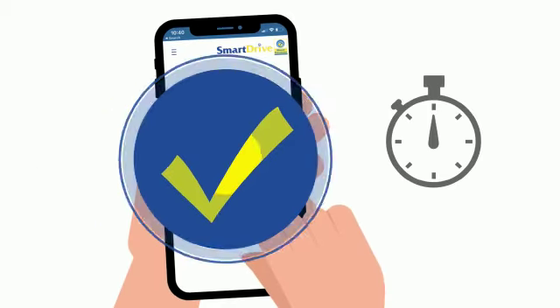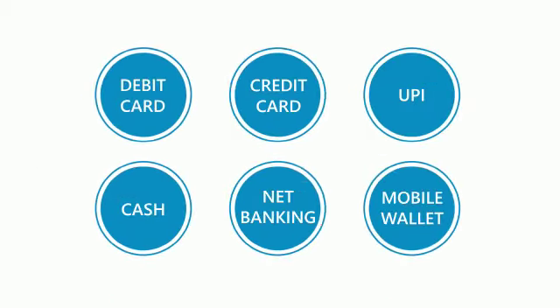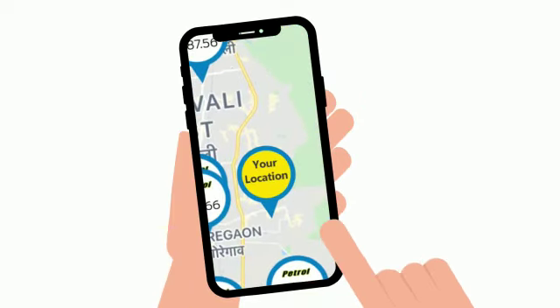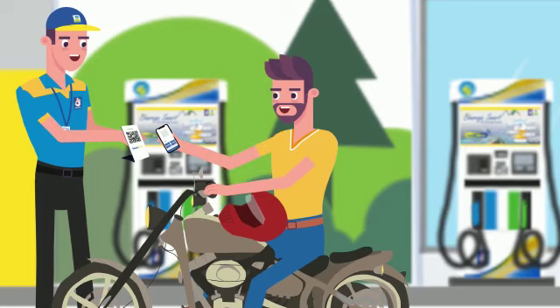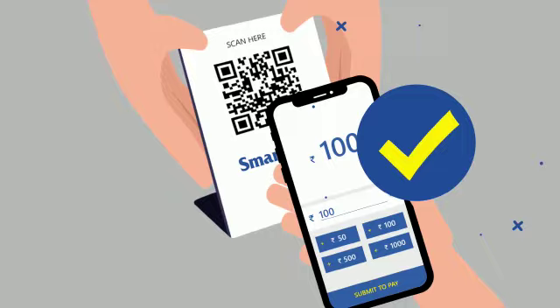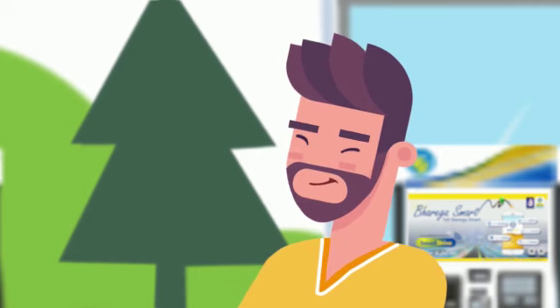So get registered in a jiffy. Recharge with the payment mode of your choice. See the fuel cost at the fuel station of your choice. Then simply scan the QR code at the fuel station. Make payment for the amount of your choice. And sit back and relax.